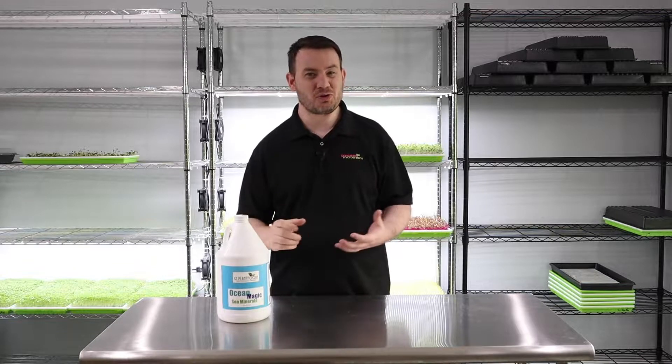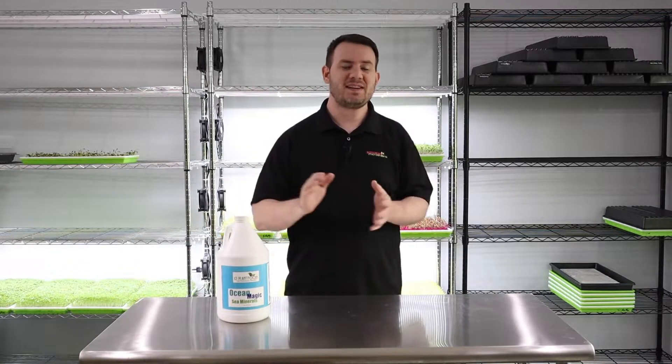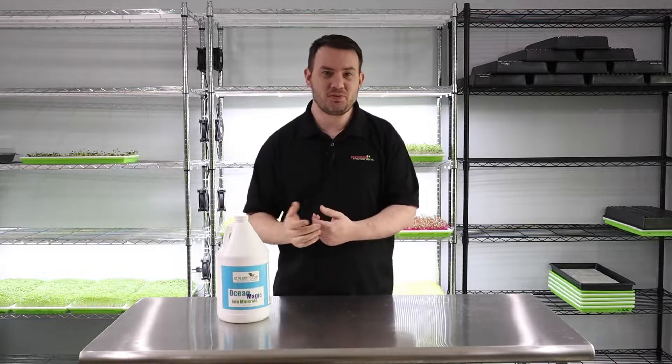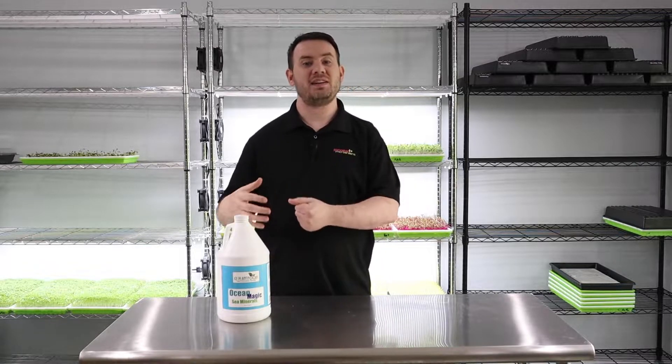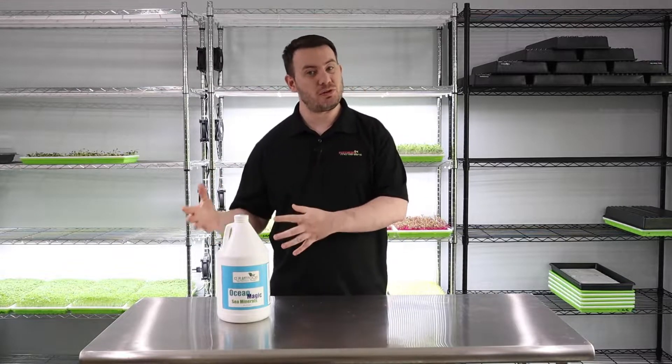Long story short, microgreens do not need — and that's the key word, need, N-E-E-D — they do not need nutrients. However, there are plenty of benefits of giving your microgreens certain nutrients.